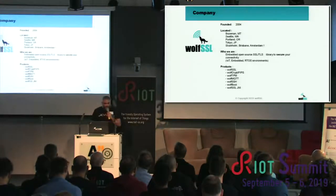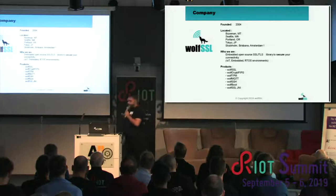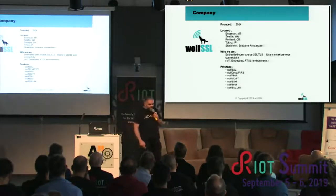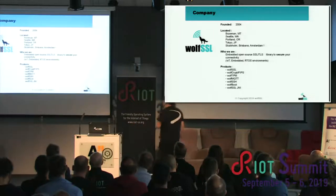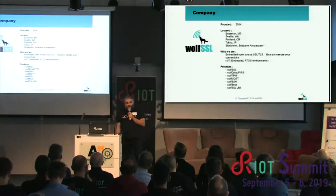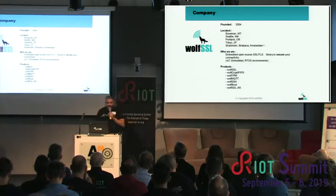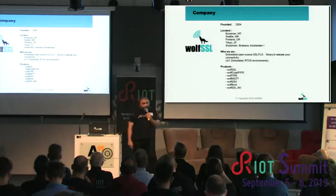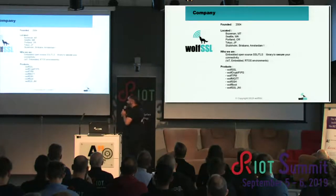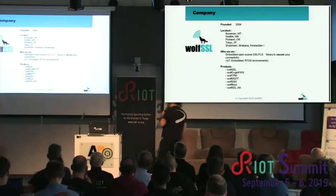First, a short introduction for those who don't know us yet. The company was founded in 2004. The main headquarters is near Seattle, Washington. We do have a technical office in Bozeman, Montana, where a number of our engineers are normally based. We have other developers in some other states in the US. There is a colleague of mine in Stockholm — you probably know him — Stanley Stenberg, a maintainer of course. Someone in Brisbane, myself based in Amsterdam, and we do have an office in Tokyo. So we are a small but international company.